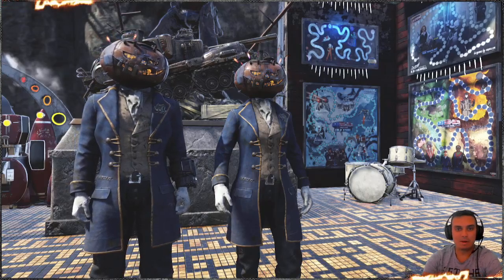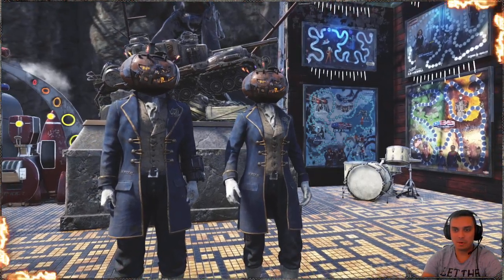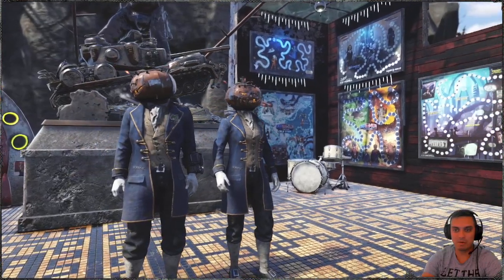Hey, what up Z-Clan and everybody else, how you doing? I hope you're doing good. Welcome to my Fallout 76 review video.